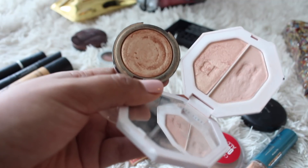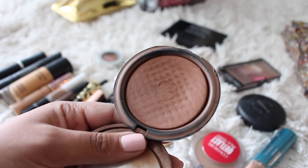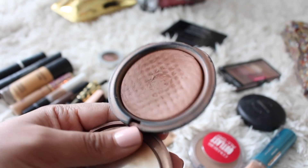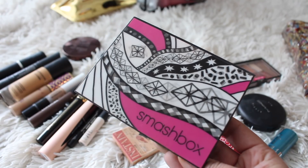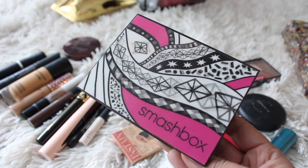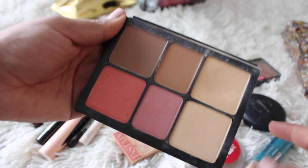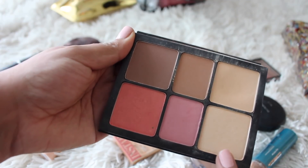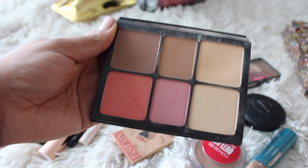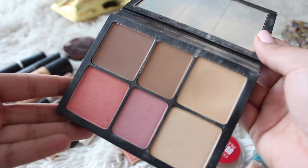One of my favorite and most used bronzers is the Makeup Forever Pro Bronze Fusion Bronzer in 30M — as you can see, this is very well loved and used. I also really love this Smashbox Holiday Collection 2017 palette. I love this powder for setting under my eyes, I use the blushes sometimes. I debated just taking this palette, but I ended up taking the other bronzers and blushes as well. I could have totally just used this one — it's a really nice palette.